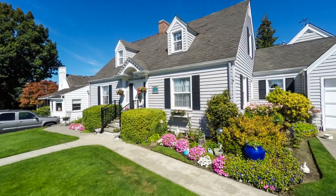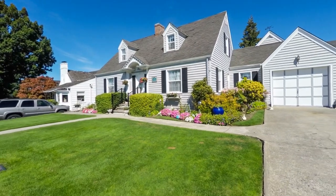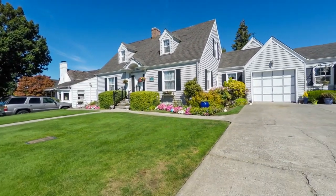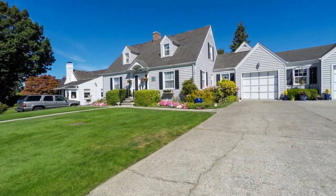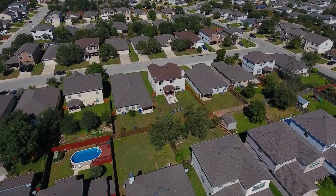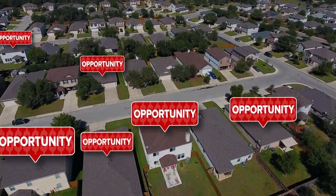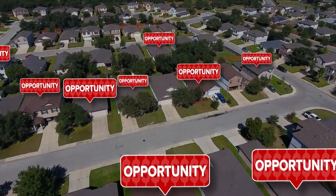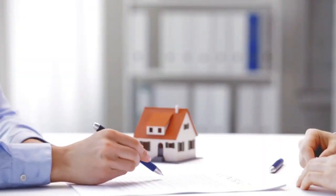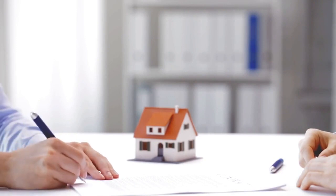Remember, with Alpine by your side, property upgrades are not just a process — they're a strategic advantage, a promise of value enhancement, and a pathway to success. We thank you for your time, your trust, and your consideration. Here's to forging a lasting partnership, achieving milestones, and redefining the world of property investment. Alpine Property Management: where property upgrades are simplified, investments are optimized, and success is a shared journey.